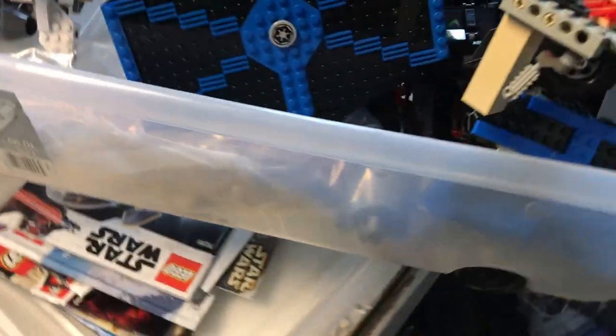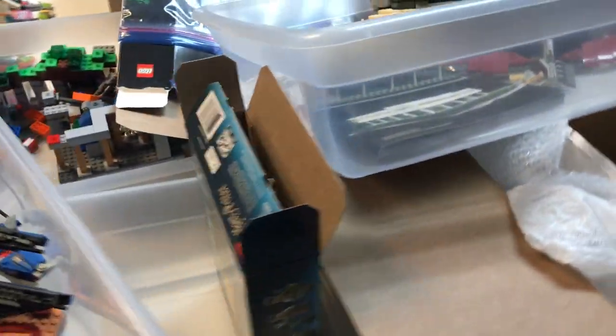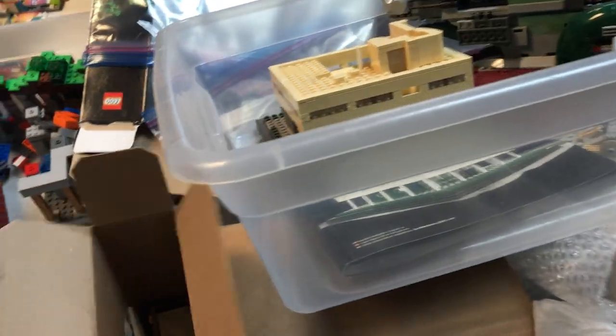It looks like we've just got a bunch of bulk parts sorted by color, so those would be nice to add to our wall. We mostly use those either for commission builds or to put missing parts back in sets.